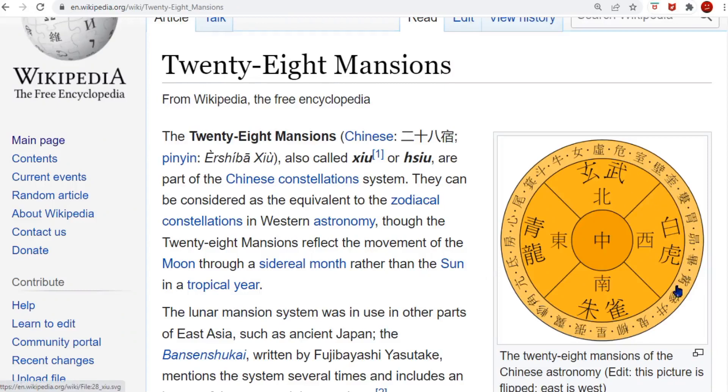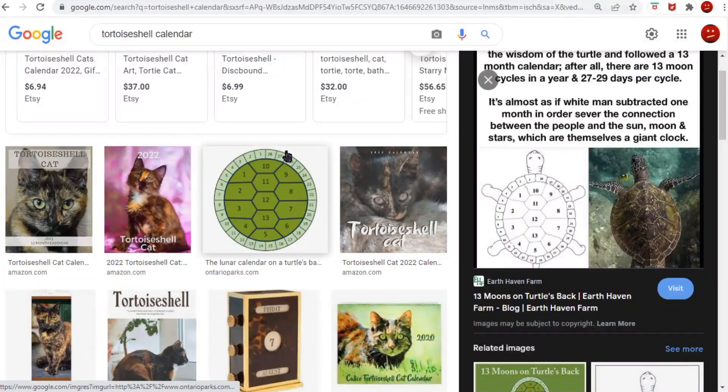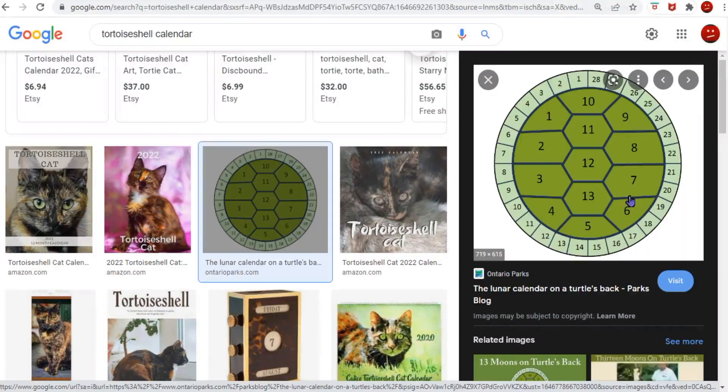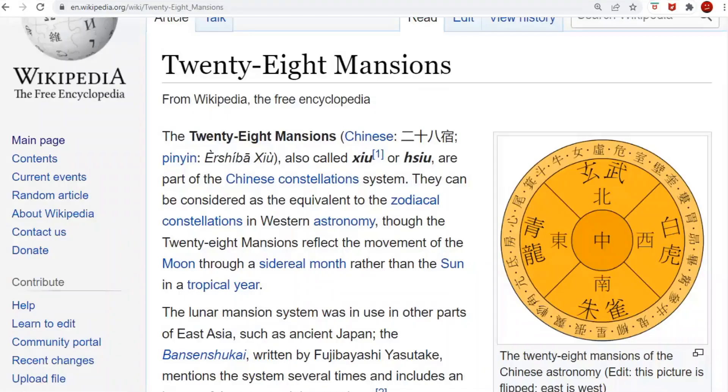This is the 28 mansions around the outside — it's the same as the tortoise shell. You have your 28 around the outside, then your four seasons of three months, and then your center — the 13. That's where this letter Q comes from, the same letter used in the spelling of China, and it's where our letter Q comes from — meaning the center, the fifth direction. You have three months in each season — 28 days — and then the Q, the 13th, the center.